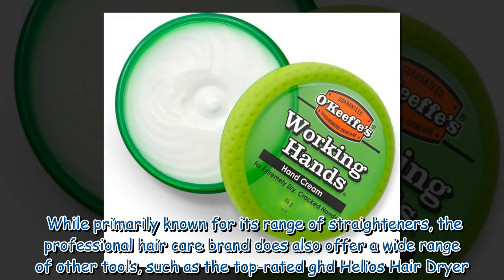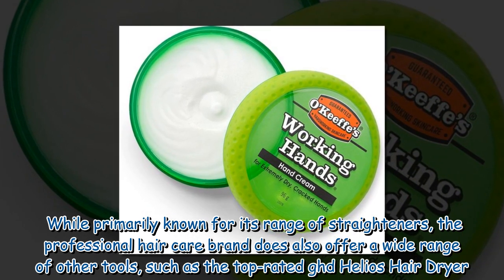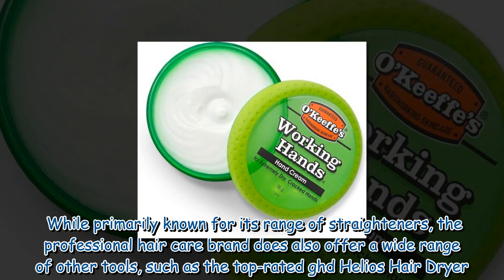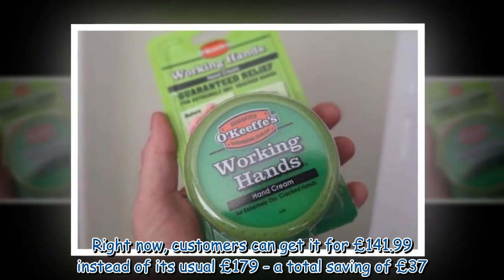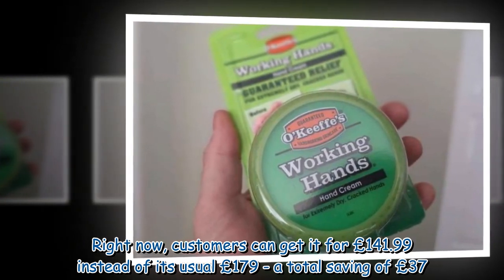While primarily known for its range of straighteners, the professional hair care brand GHD does also offer a wide range of other tools, such as the top-rated GHD Helios Hair Dryer. Right now, customers can get it for £141.99 instead of its usual £179, a total saving of £37.